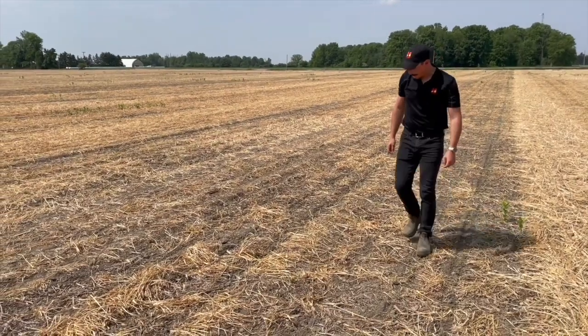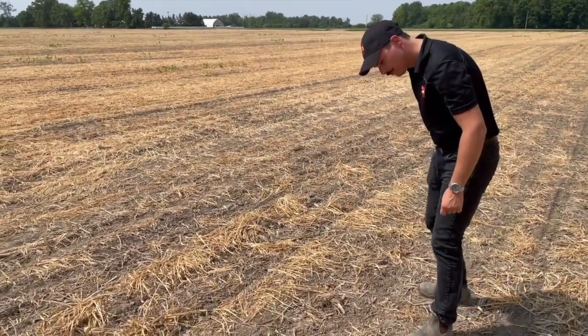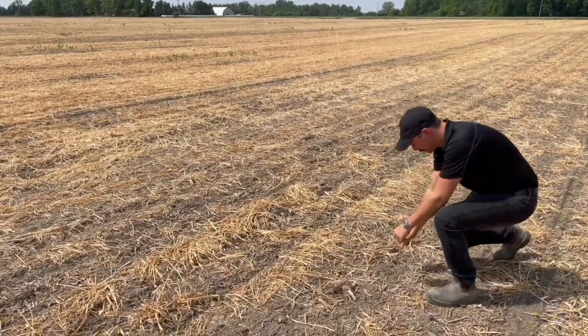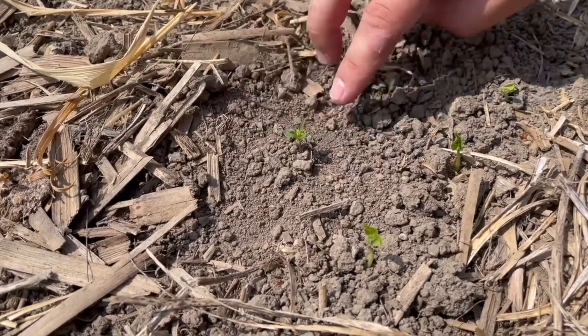Getting out there and scouting — I know it's easier to kill a small weed than a big one. Scouting is absolutely crucial. As soon as you start seeing those edible beans emerge, we want to go out and start scouting the field. Finding what we're dealing with early is great, and then we can make a plan to get those small and actively growing broadleaves.